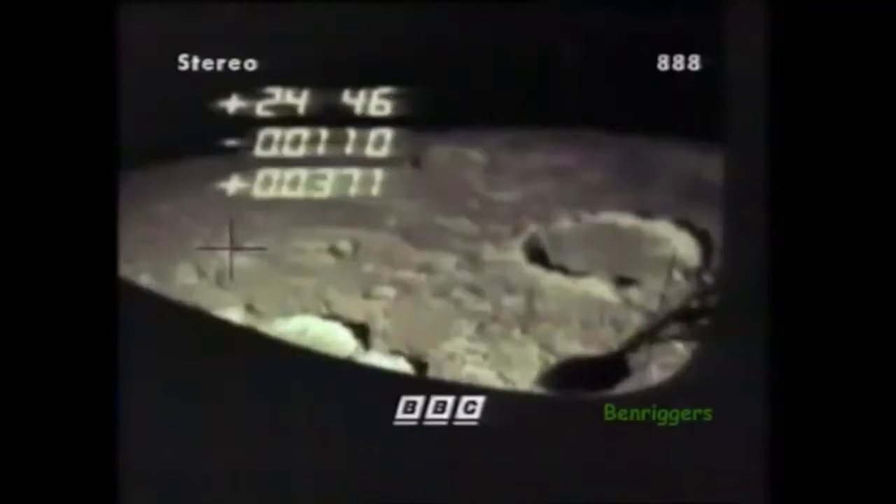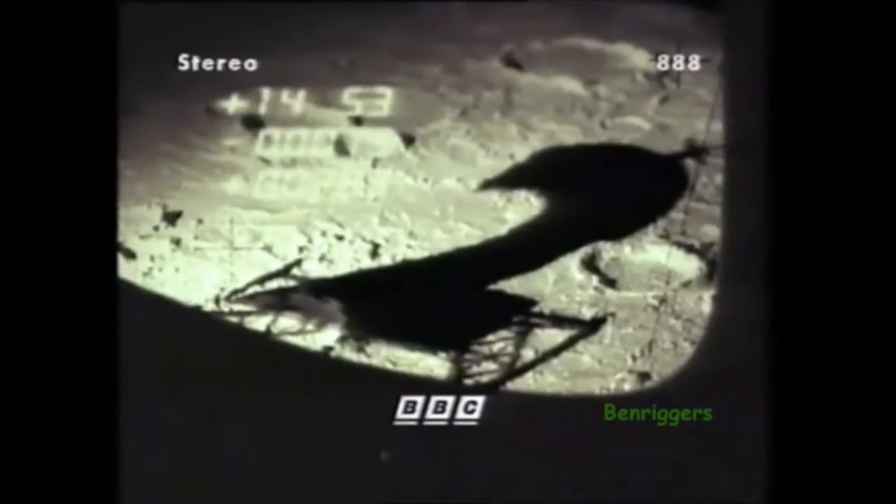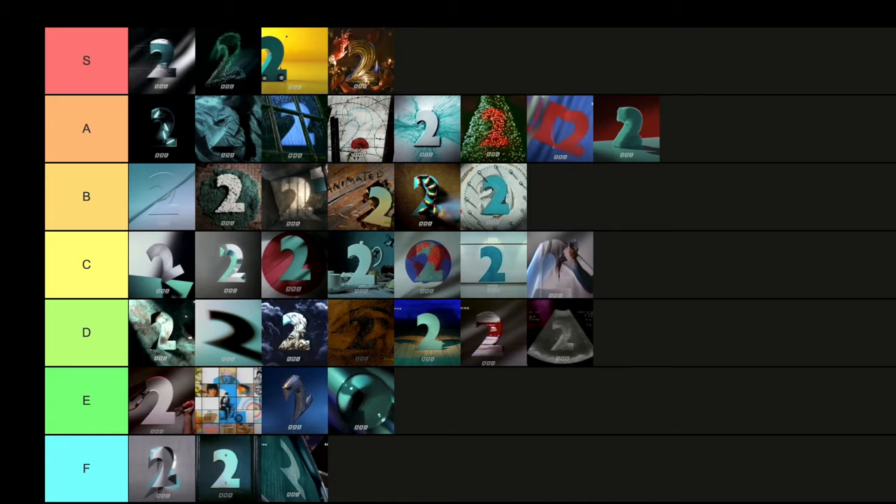Then we have the Moon one — I believe this was thought lost for a while until footage surfaced a few years ago. I dig this a lot — the two silhouette on the moon looks really eerie but also very intriguing. It evokes all that footage we saw of the moon landings of the late 60s, early 70s. Really dig the vibes and aesthetic. That's going straight into A tier for me.